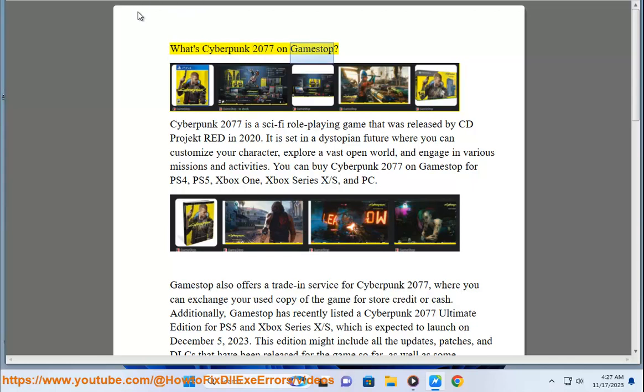What's Cyberpunk 2077 on GameStop? Cyberpunk 2077 is a sci-fi role-playing game released by CD Projekt Red in 2020. It is set in a dystopian future where you can customize your character, explore a vast open world, and engage in various missions and activities.